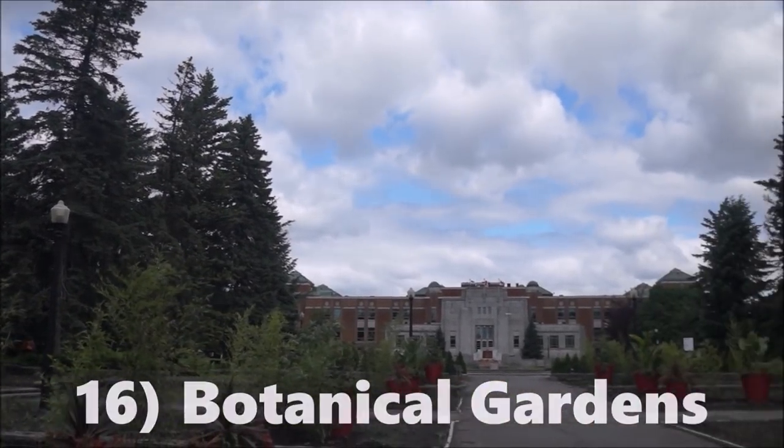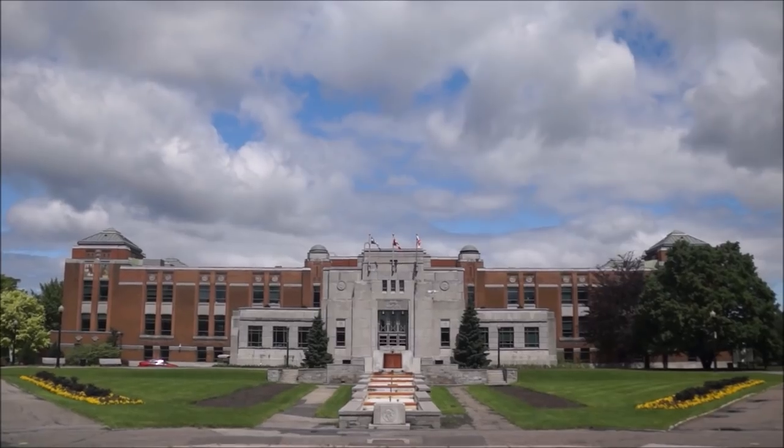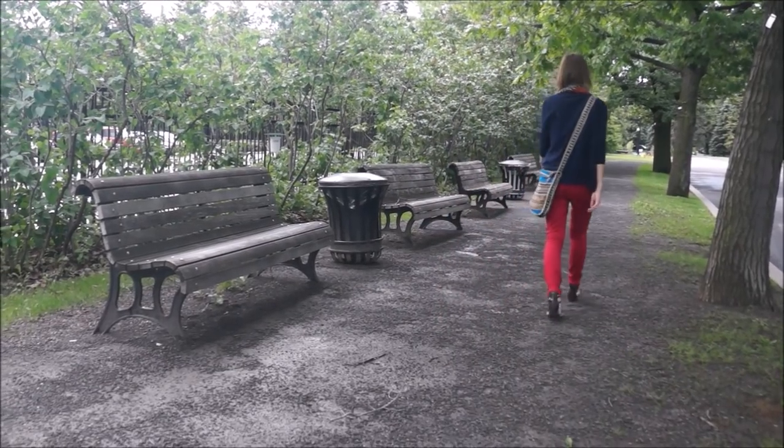Because there was some landscaping work being done here, we didn't get to walk the full extent of the gardens. However, there is plenty to see here. The botanical gardens are home to Japanese gardens, Chinese gardens and even Alpine gardens.